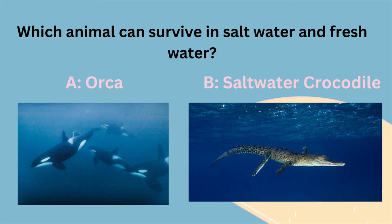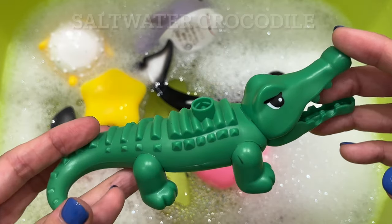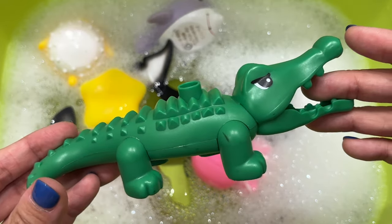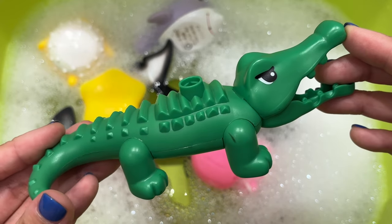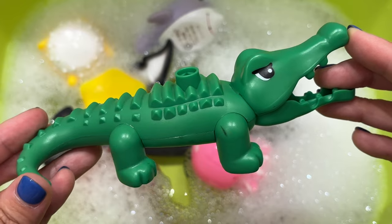Which animal can survive in salt water and fresh water? Is it A, an orca, or B, a saltwater crocodile? It's a saltwater crocodile. Saltwater crocodiles can live in salt water, brackish, or even fresh water habitats. They're well suited for salt water and brackish environments thanks to their lingual salt glands.